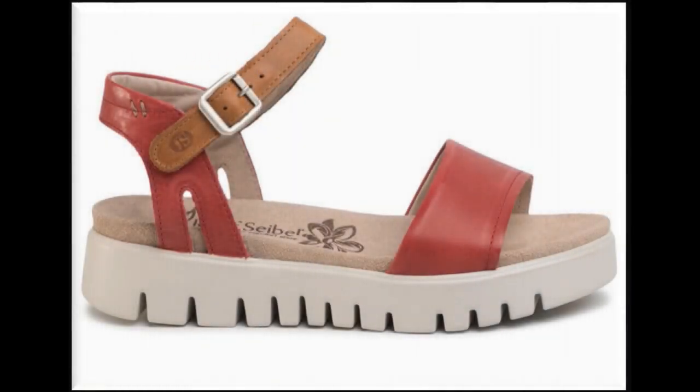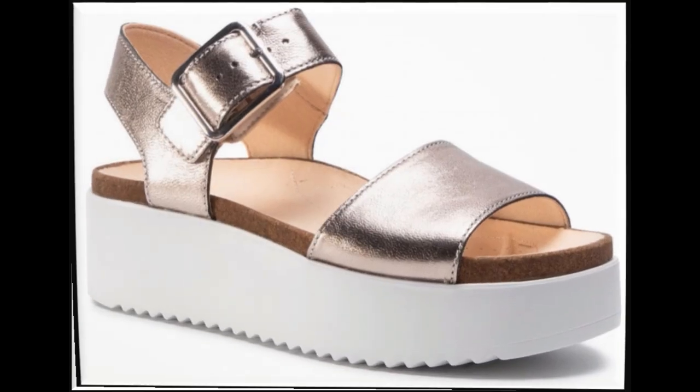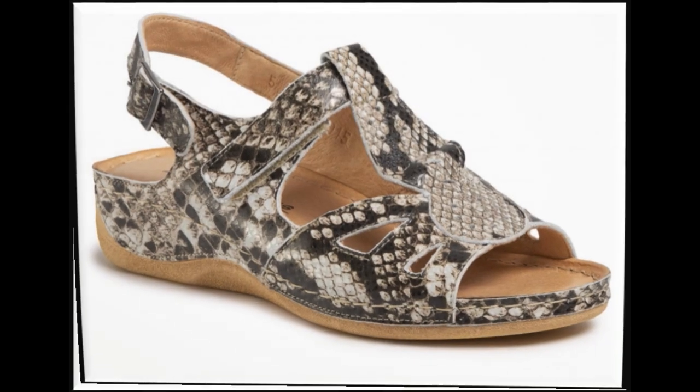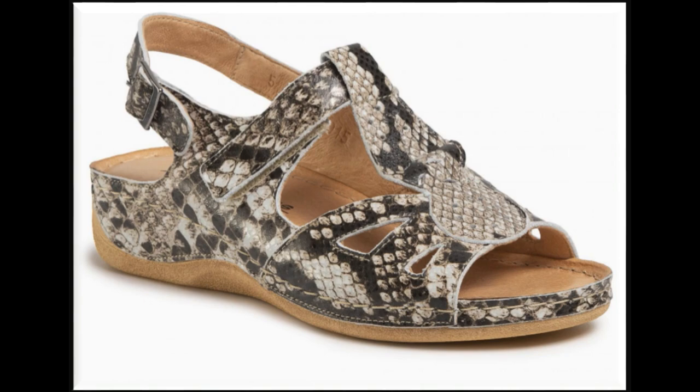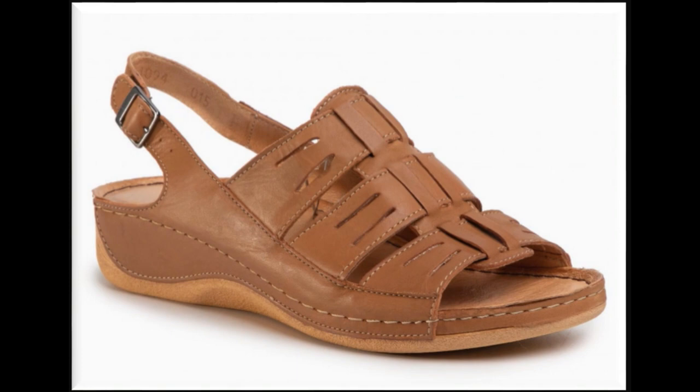Assalamualaikum friends, welcome to my channel. I hope you are all well and doing great. Here in this video I am sharing very comfortable and soft leather-made summer sandals — new designs and new collection. All sandals are very pretty and beautiful, available online. Printed, plain, and embroidered — all the best designs are included here in this collection.